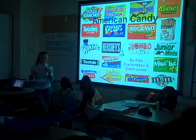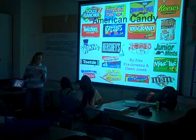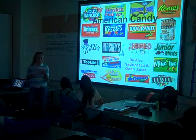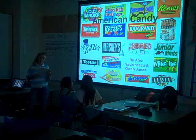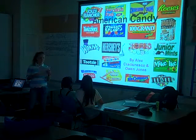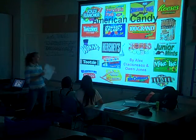Wondering why chocolate melts in your mouth? The melting point of cocoa butter is just below 98.6 degrees, the human body temperature. We love candy and we think people should know more about it. There are many different kinds of candy around the world, but we are going to focus on American candy. Along the way you might find out some fun facts about candy. Now let's get started.